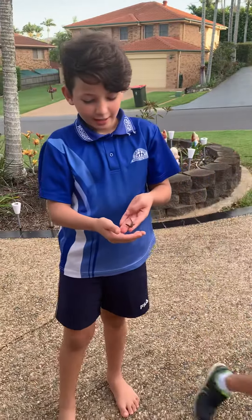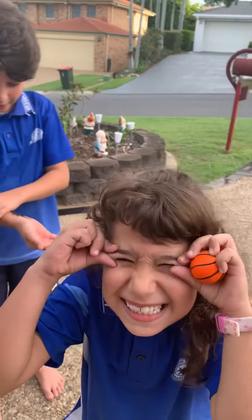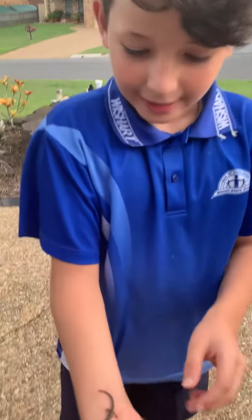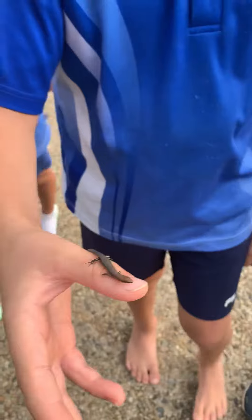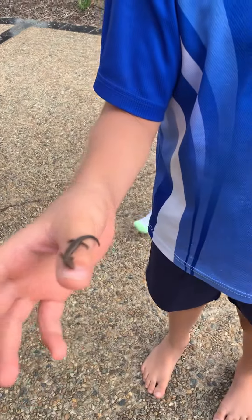This is the first video of cool animals in our backyard. This is the first one. I'm pretty sure we can find lots, but if we don't it's going to be the first one.